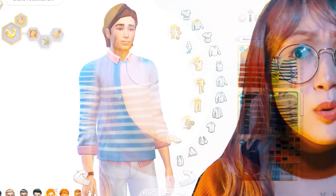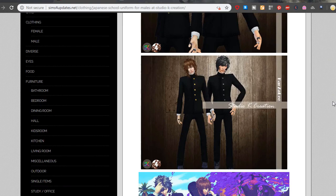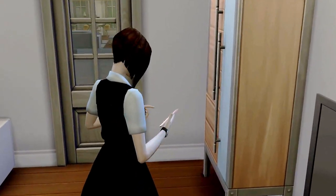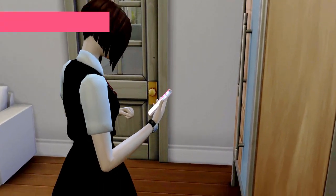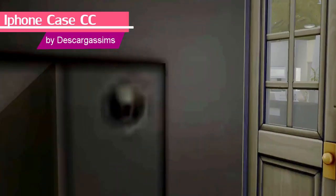I think the semi-formal CAS items are enough for the guys, but you can try out these anime uniforms if you wish to role-play a bit more. If you want something a little more modern than that, then you can try out this iPhone CC by The Karga Sims.